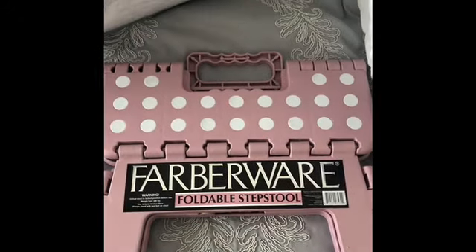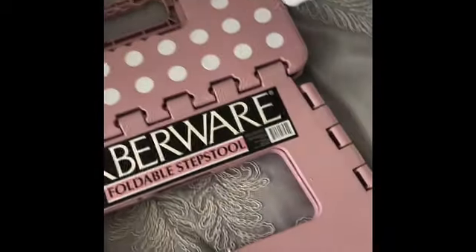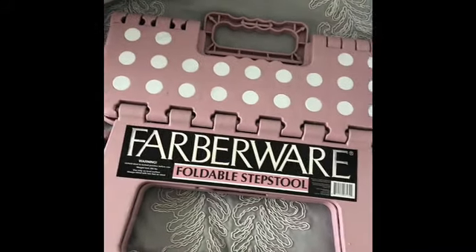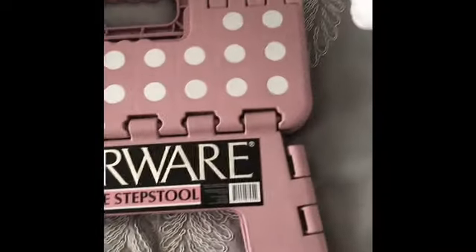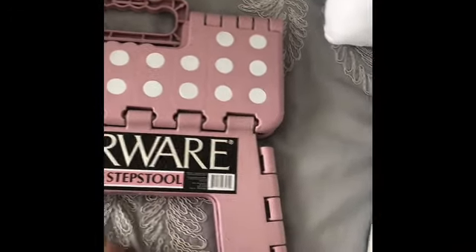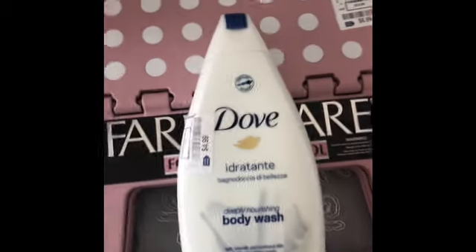I also got this little step ladder — they had it in every single color. I didn't know which one to get. I wanted the gray one, I wanted the white one, but I went with this pink one. I think it's so pretty, I really needed this. This was $6.99. And from Ross I also got this body wash and it was only $4.99.